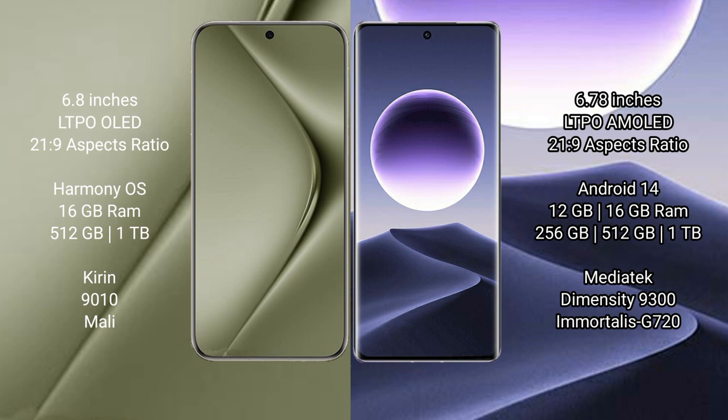Huawei Pura 70 Ultra runs on the harmonious operating system. Oppo Find X7 runs on the Android 14 operating system. Huawei Pura 70 Ultra comes with 16GB RAM and